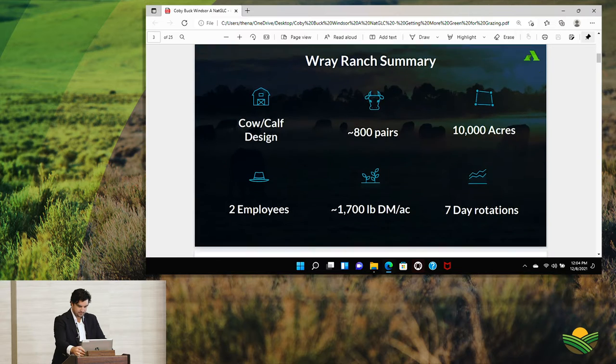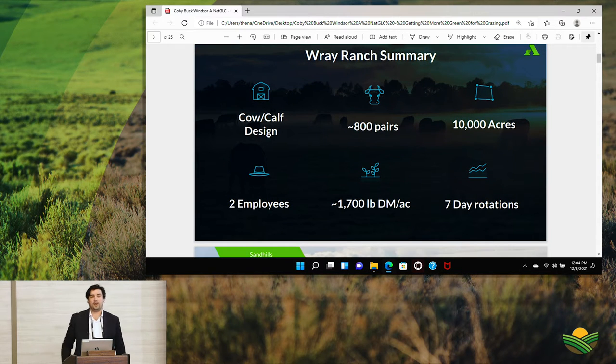So, Ray Ranch — a brief summary of our operation. We're primarily cow-calf, commercial Angus. We run about 800 pairs across 10,000 acres. We're a pretty lean operation — it's my dad and my younger brother who are the two main full-time employees. I work with them and help out, especially during the busy seasons, and my other brother helps out time to time. We generally want to run our operation at ideally 500 head per employee and be lean when it comes to the labor structure.